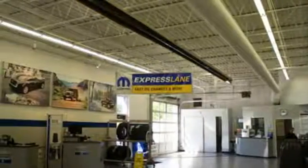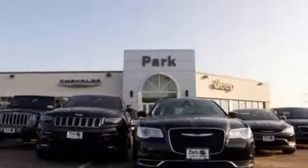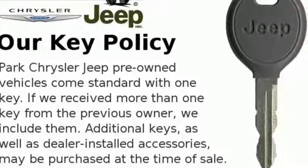Convenience features include remote keyless entry, steering wheel audio controls, and automatic headlamps. With anti-lock brakes with brake assist, a tire pressure monitor, and multiple airbags, no wonder it's a top safety pick.